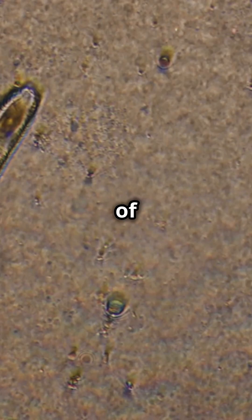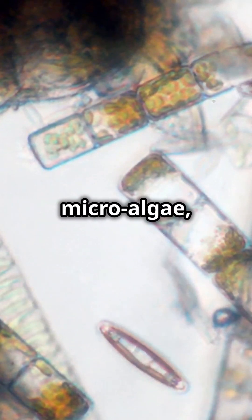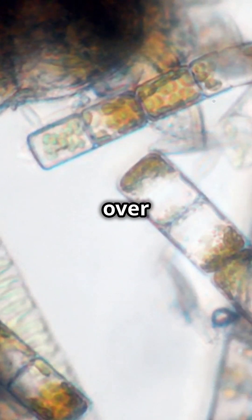Diatomaceous earth consists of the fossilized remains of diatoms, a type of hard-shelled microalgae that have accumulated over millions of years.